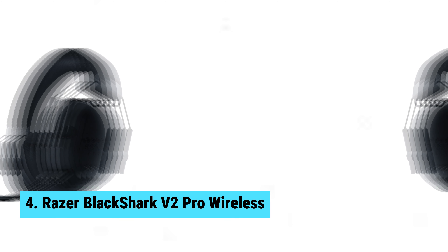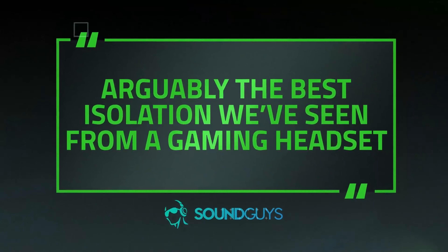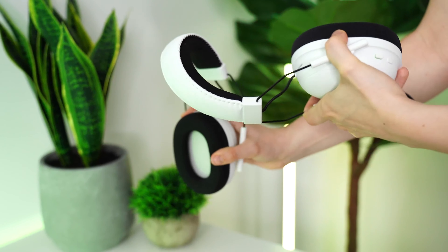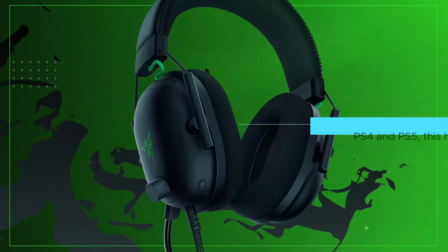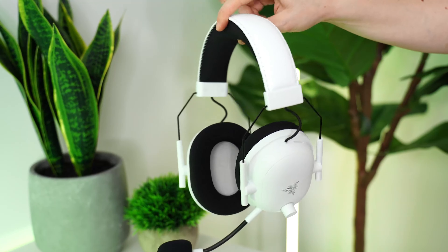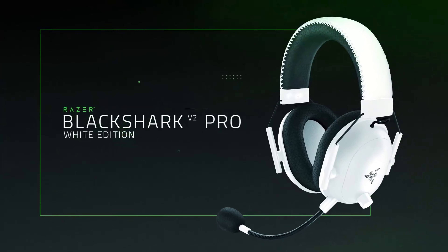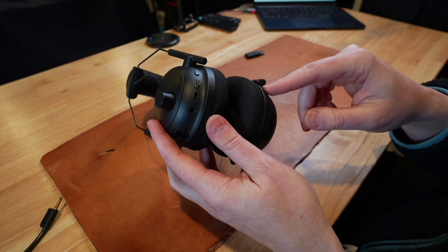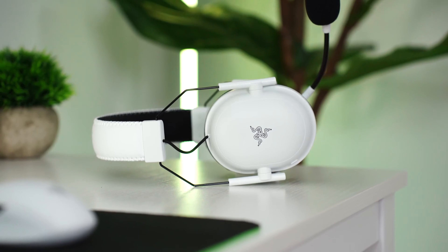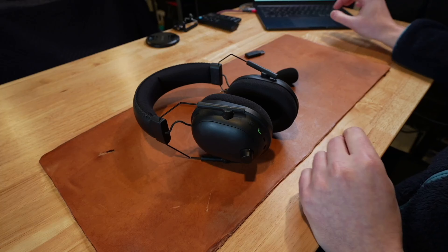Number four: Razer BlackShark V2 Pro Wireless. You're in for a treat with this mid-range esports-centric headset. For those who game mainly on PS4 and PS5, this headset is an absolute gem. The audio quality is superb, delivering clear highs and punchy lows. Plush ear cups and a lightweight design make long gaming sessions a breeze — no more numb ears or heavy head. This headset redefines comfort.